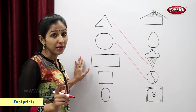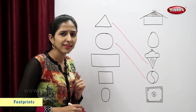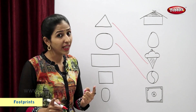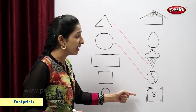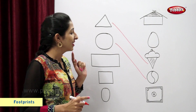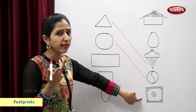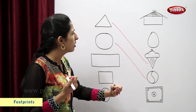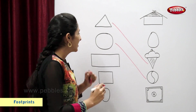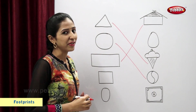Now you tell me students, which is this shape? Correct, correct. This is a rectangle. Now you tell me, which is the figure similar to this rectangle? Carom board? No. Then? Hard. No. It doesn't matter. Very good.